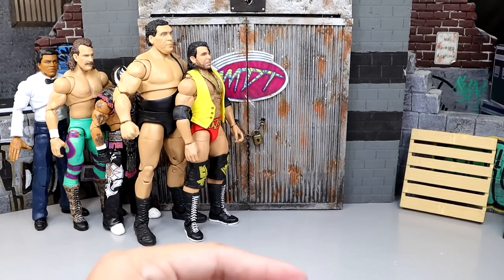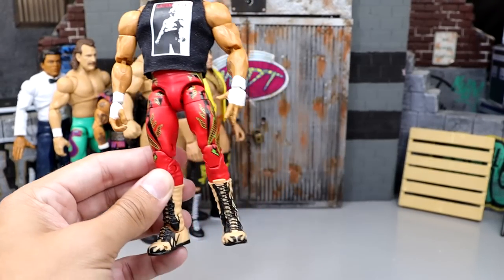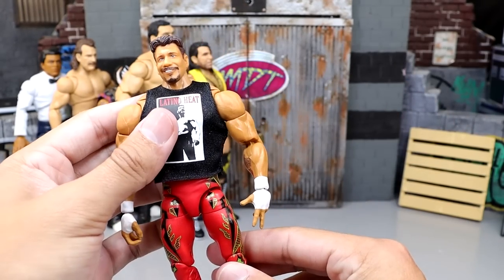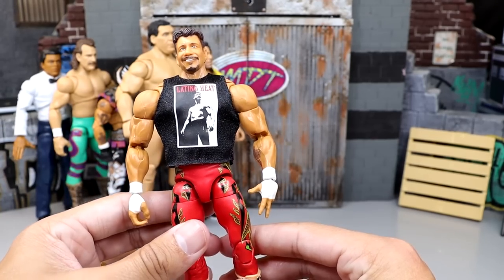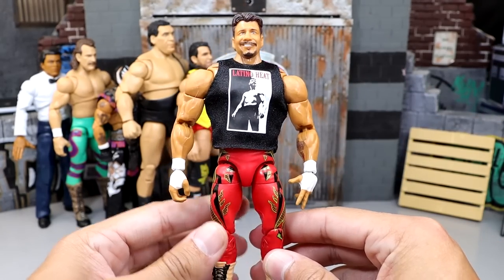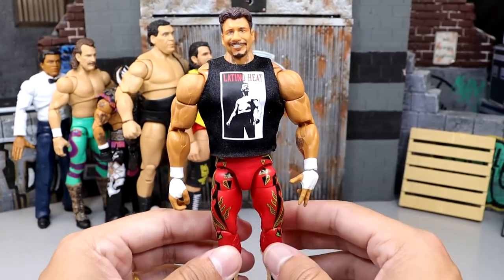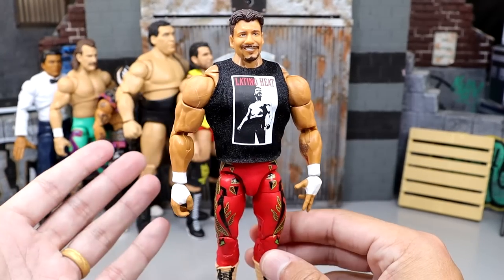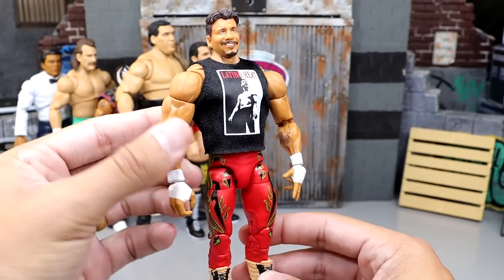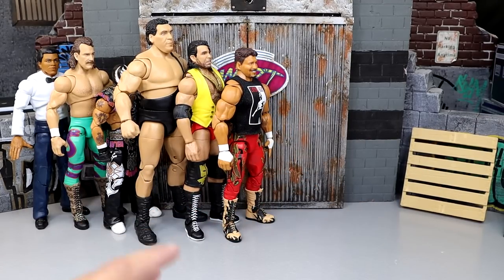Coming in at number 12 is the Ruthless Aggression Eddie Guerrero. I know this figure is on a lot of people's list — it's way too jacked. But I gave it a pass because if you put the shirt on, it's not that bad. Take the shirt off and it is ugly as hell, and without the shirt this guy would have easily been near the bottom. I love Eddie Guerrero — the iconic gear, the iconic shirt — but they made him way too damn big. I look forward to his next Ultimate Edition where they can fix the proportions and skin tones.